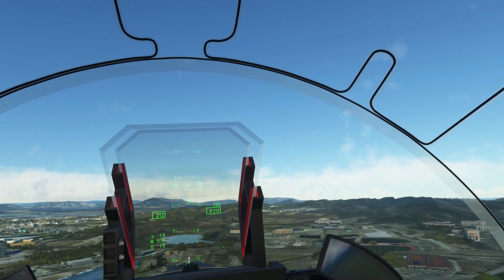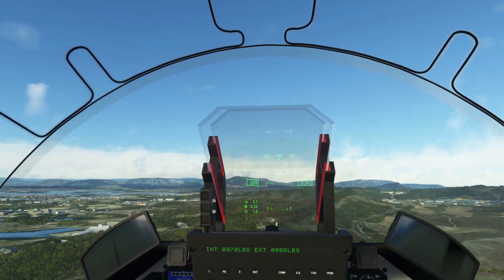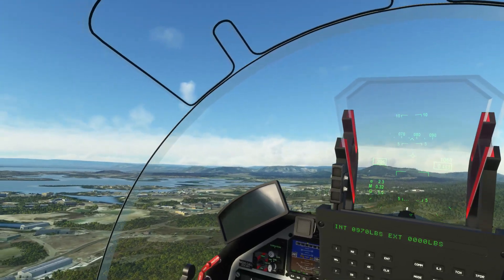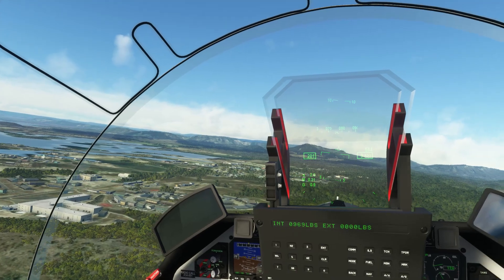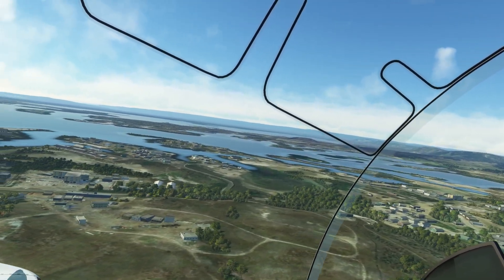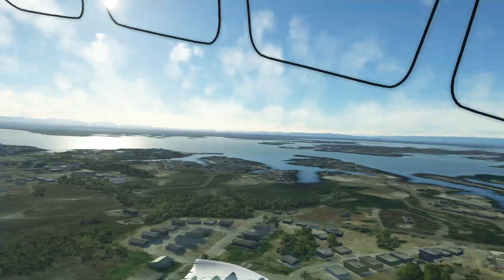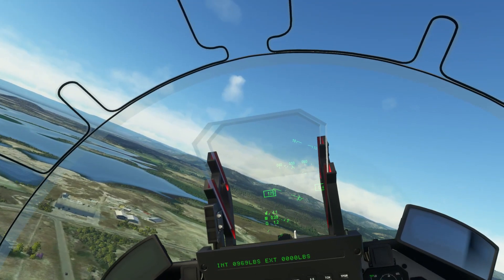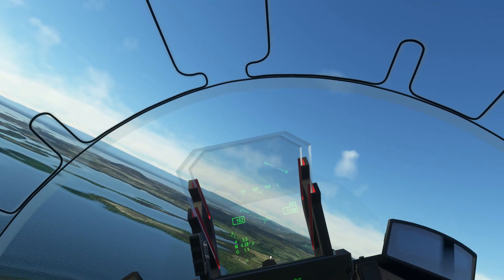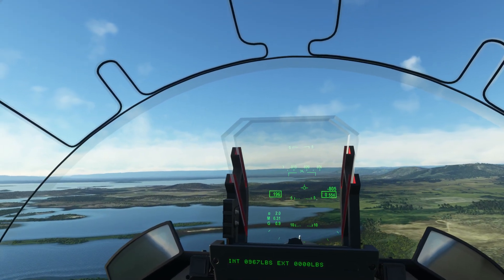Migman 007, leaving my airspace, frequency change approved. Mike India Golf copy. Tower, Migman 007, frequency change. There's an intersection here somewhere — I think that is an intersection and it's in about the right spot, so that'll do. It's really just a guide, these first couple of waypoints to get us around the bay.